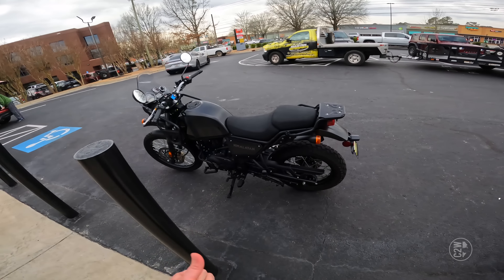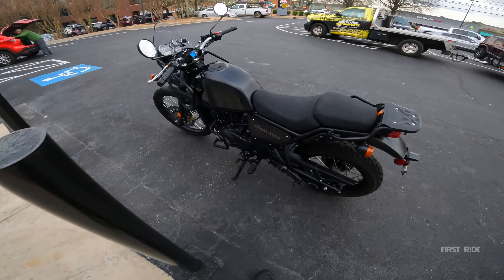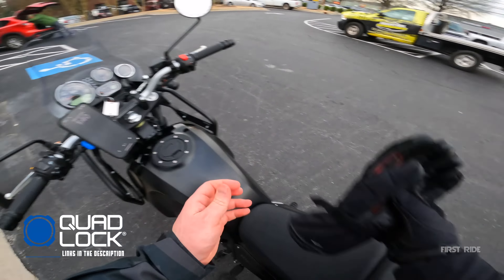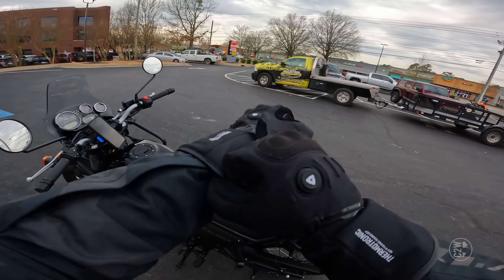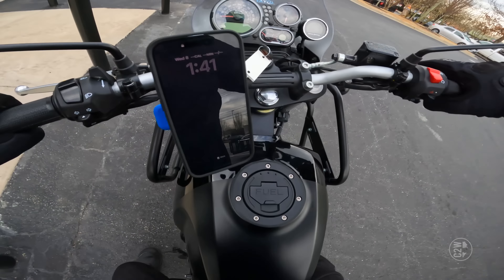I want to see what this bike feels like riding it on the road and potentially at the end of the video find out if this is something I'm interested in and would buy. I'm going to start ending First Rides with: would I buy it or not if I was the ideal customer? So stick around and let's find out if I'm a buy or a nay. As far as specs go on the Himalayan, horsepower and torque is nothing fancy — horsepower is at about 23 and torque is at about 24. We're not talking groundbreaking numbers.